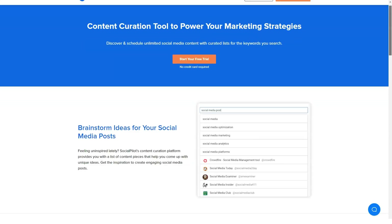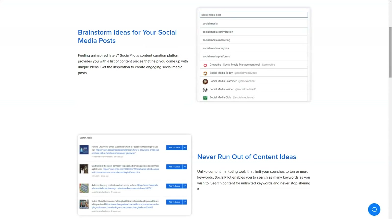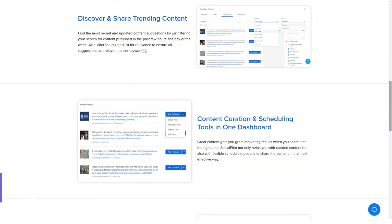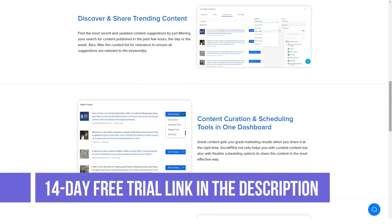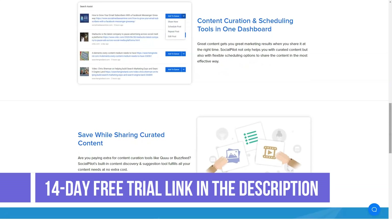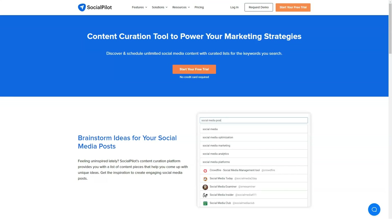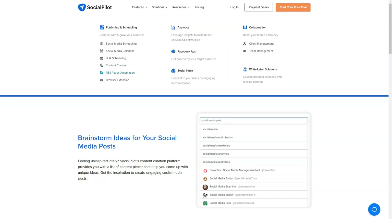A fast overview of SocialPilot features: advanced post scheduler, single interface for all social networks, social media scheduling calendar, custom Facebook branding, bulk scheduling, team and collaboration, content suggestions and custom feeds, native mobile app and browser extensions. Additional solutions include social media analytics, client management, deep URL shortening, and integrations.